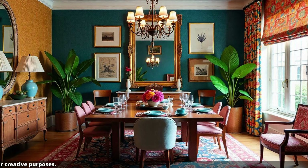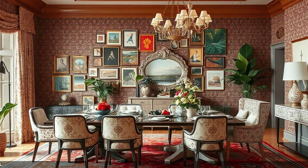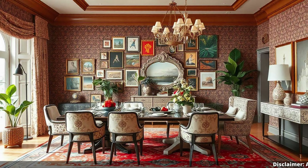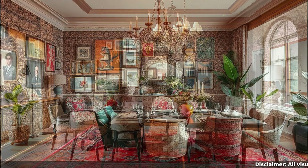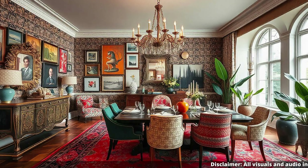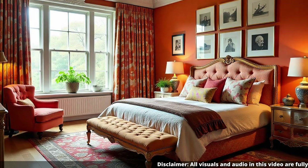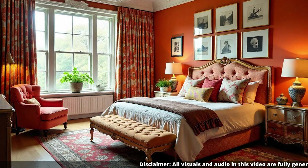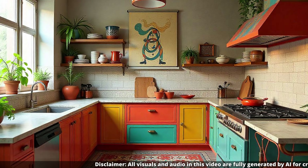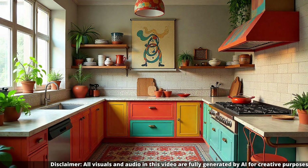Something else we came across was this idea of blending the old with the new. It's like mixing a vintage Chanel jacket with a pair of ripped jeans — unexpected and it adds a certain something. So how do you achieve that balance? If you have a really modern sofa, you could pair it with antique end tables or a vintage rug. Or maybe you have old family photos — frame them in sleek modern frames and create a gallery wall. It's about finding those unexpected pairings that make it feel fresh and unique.